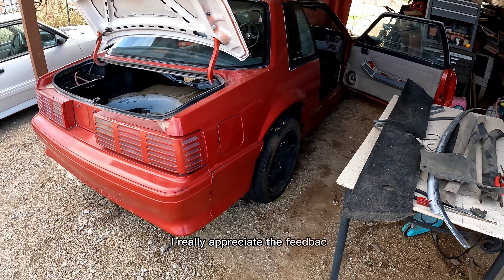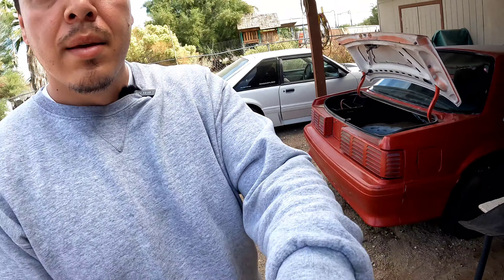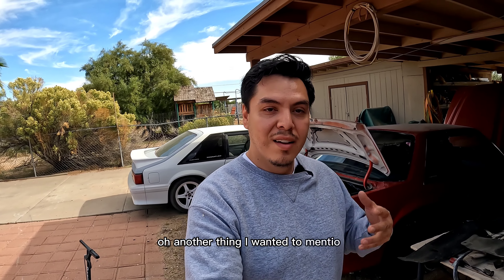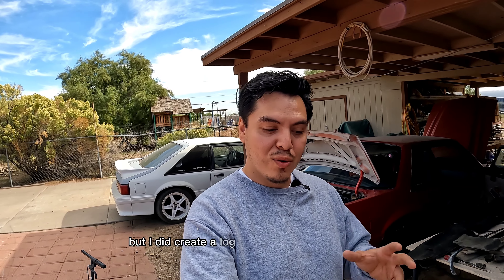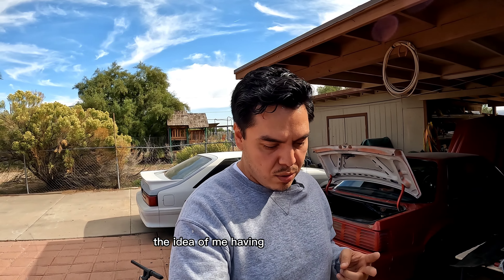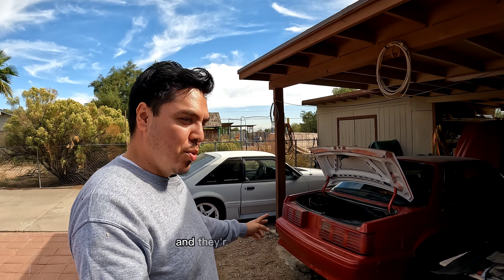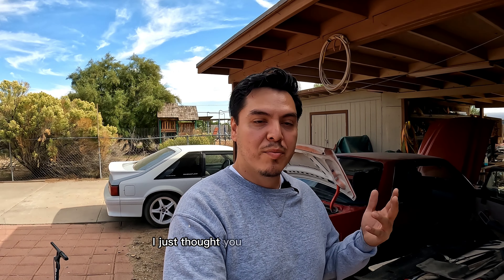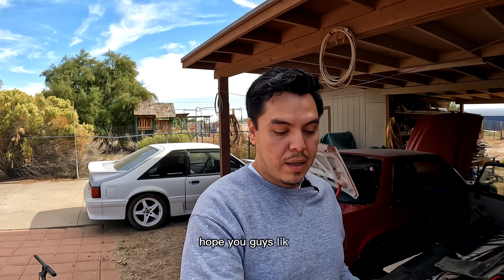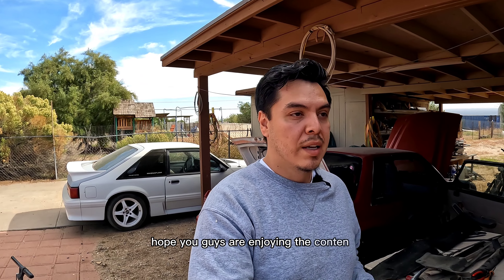I did create a logo for the channel, and I also named the channel. The idea came from me having two awesome cars that are both five-speed — everybody loves that third pedal, right? On these Fox bodies I just thought, 'Third Pedal Fox Body' would be the perfect name for it. Hope you guys like it and hope you're enjoying the content.